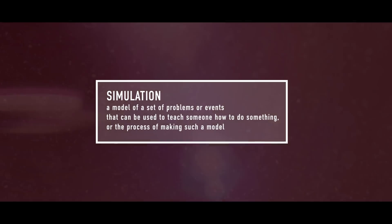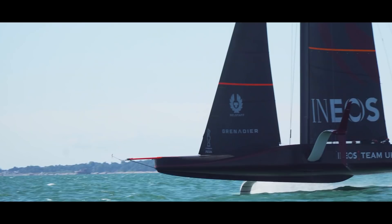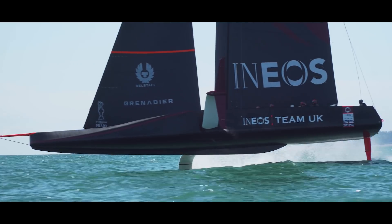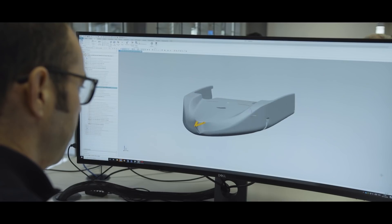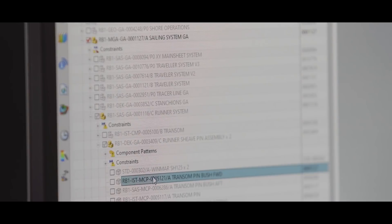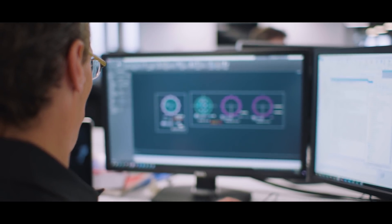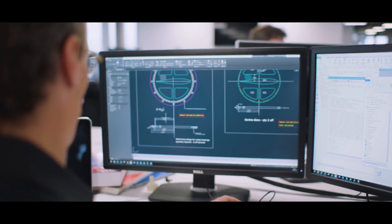The simulations we use to understand and develop the performance of the car are very similar to those they use on the boat, so it's a very natural area for us to collaborate in. A core part of that is the physics model — we've been improving the physics in the model. As you add higher fidelity physics, the computational cost increases, so another area where we've been heavily involved is improving the computational efficiency and runtime of those simulations.